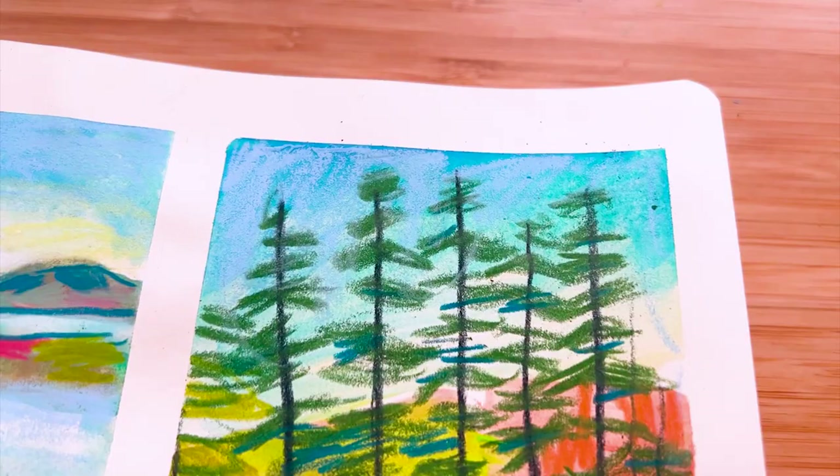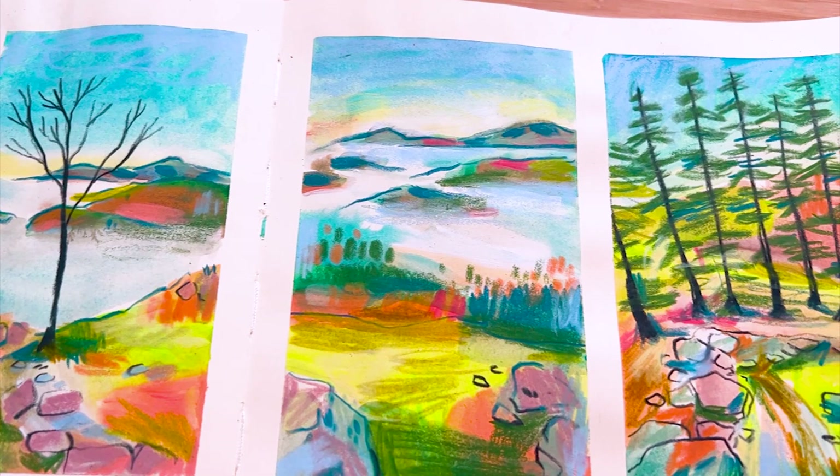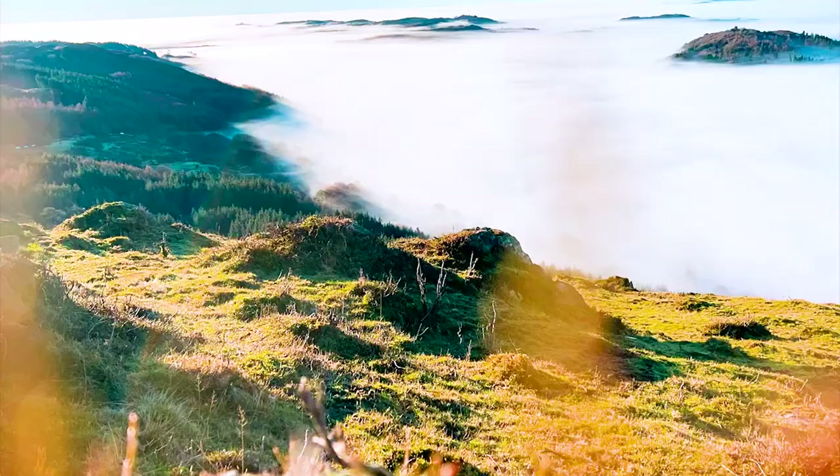I hope you enjoyed that little trip up Gummers How with some art shoved in there! If you liked this video and want to see more, let me know — we're planning lots more walks and I'd love to do videos like this in the future, maybe a little more planned out with the art. That's all for me today. Have a lovely rest of your week and I'll catch you on the next video. Thanks for watching, bye!